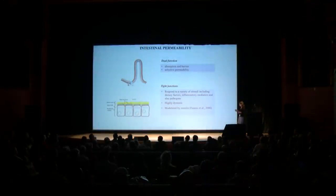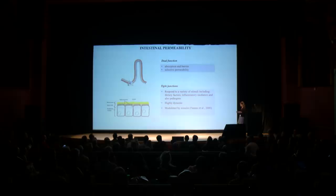This selective permeability function is brought about by cell junction structures, and the most important and well-known structure is the tight junction. Tight junctions are responding to a variety of food stimuli from our diet, and also responding to a variety of inflammation mediators in the body, and are also influenced by pathogens. These tight junctions are highly dynamic — they can change their function from one hour to another. Very importantly, tight junctions are modulated by a protein called zonulin, which was described by Alessio Fasano in 2000 as a big contribution to the field.